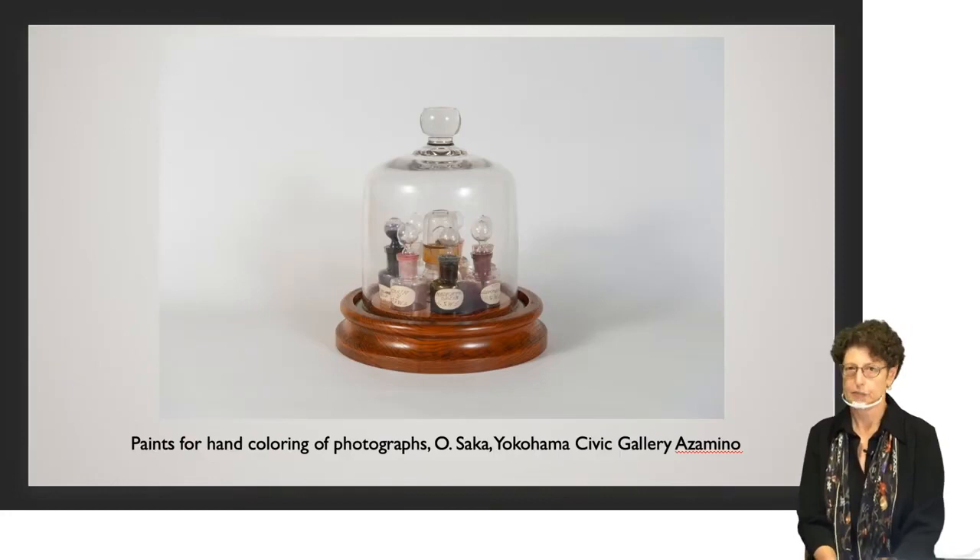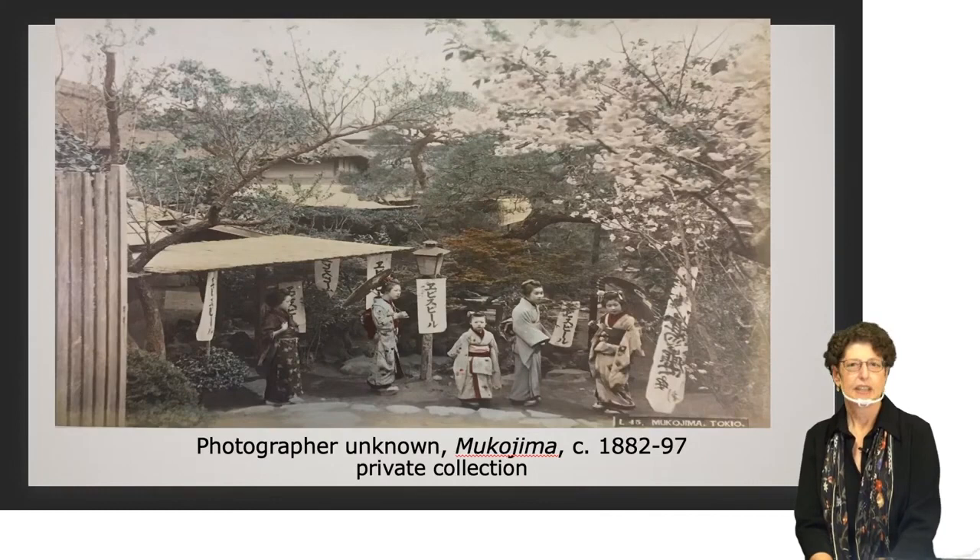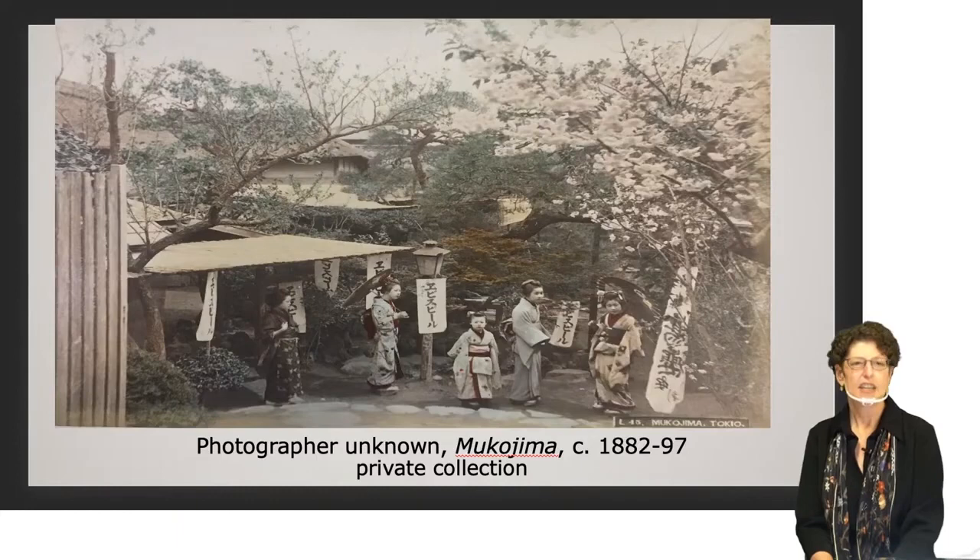This is an interesting example of a hand-colored photograph — it's of Mukojima, a popular place in Tokyo especially during the Sakura season. You can see in the upper right corner a cherry tree, all lovely and pink in bloom. Another interesting thing are the white signs hanging on the lamppost and from the eaves of the tea house. Those who can read Japanese will see it says 'Ebisu Biru' — Ebisu Beer. So even in the late 19th century, cherry blossoms and beer went together.